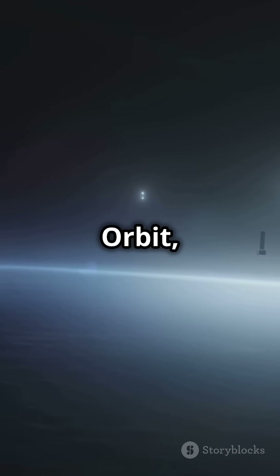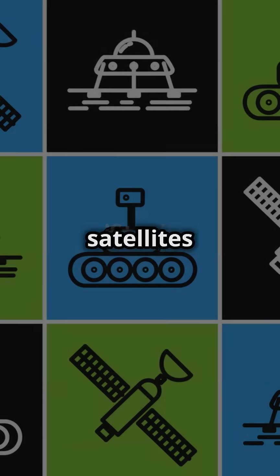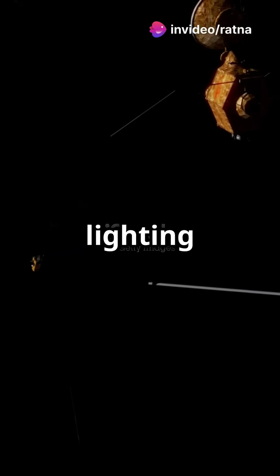Then there's Sun Synchronous Orbit, or SSO. These satellites pass over the same Earth spot at the same local solar time, ideal for consistent lighting and imaging.